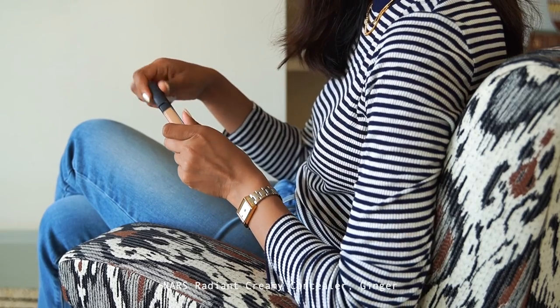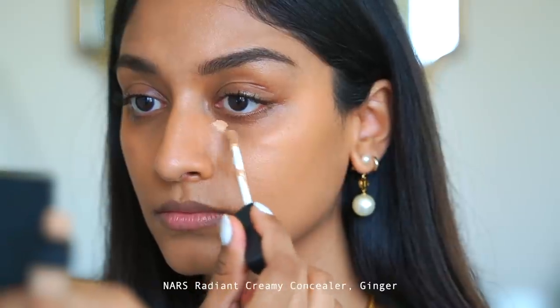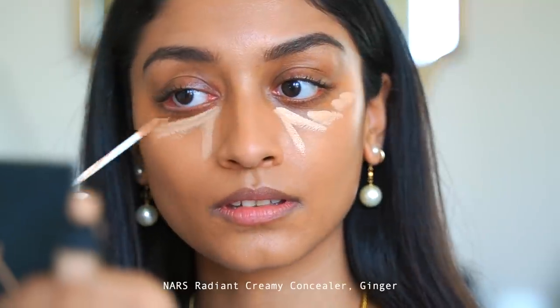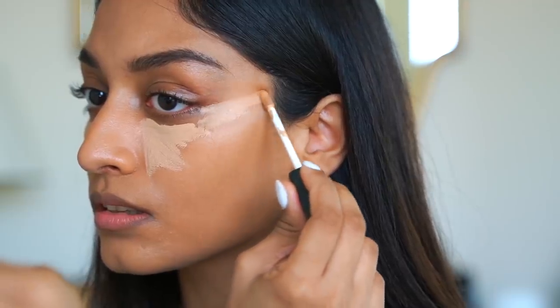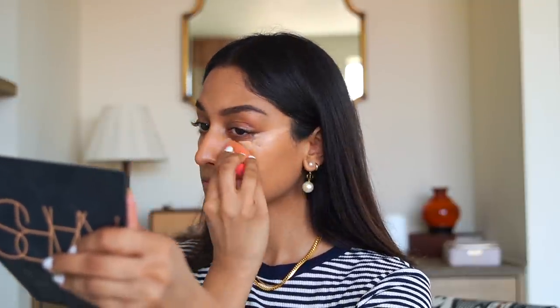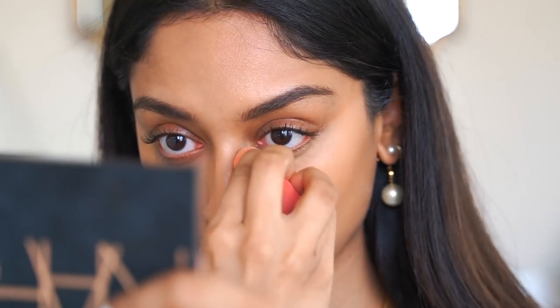To conceal areas of darkness, I'm taking the NARS Radiant Creamy Concealer in the color Ginger and applying it under my eye in a slight triangle shape. I'm then creating a line from the corner of my eye going up — this helps to lift the eyes and make it look a lot brighter. I'm blending it in with my makeup sponge. This is a great trick to help look more awake.